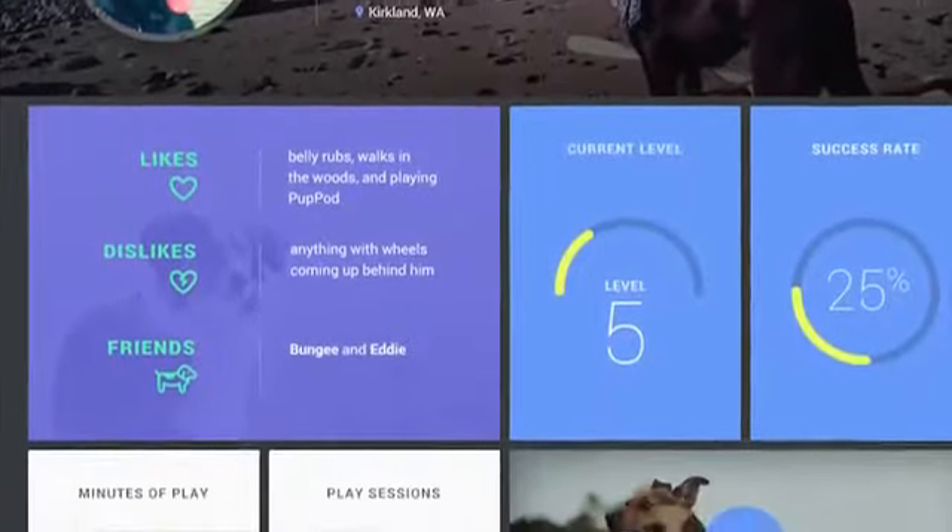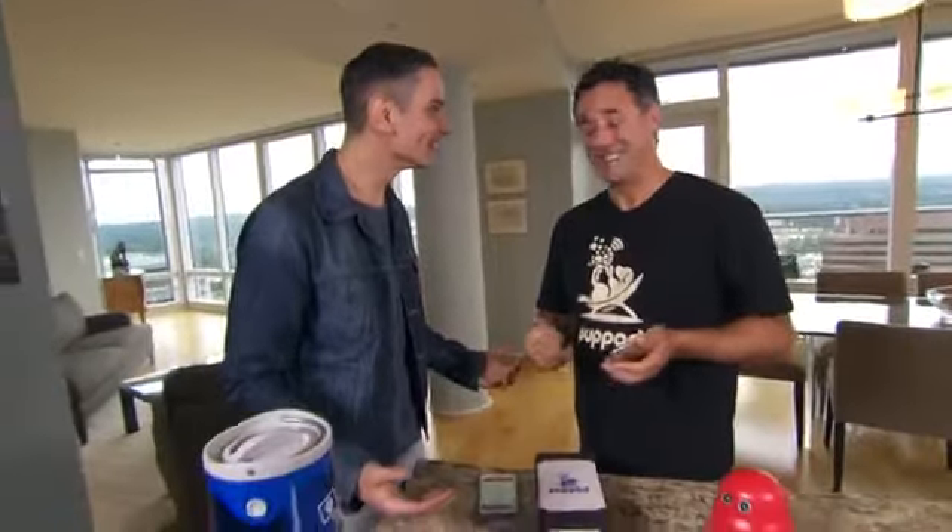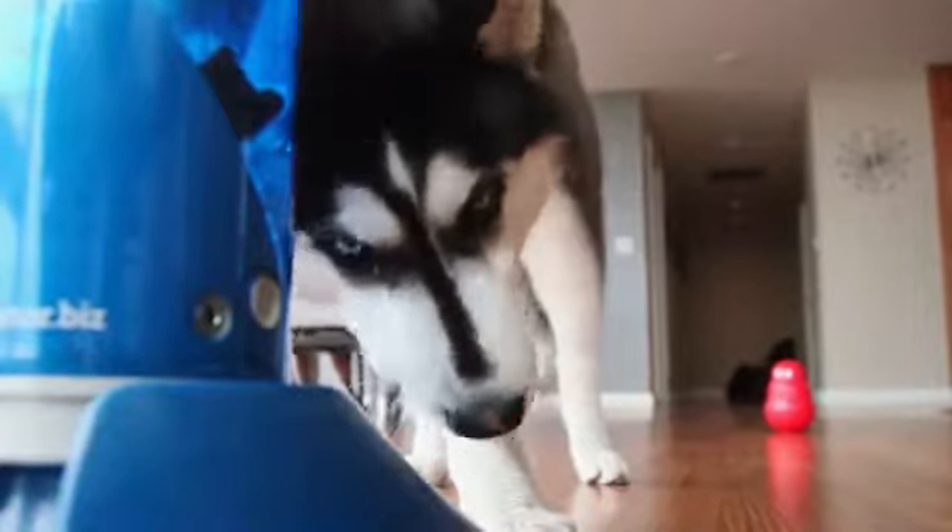That's the coolest — you've gamified pet interaction when you're not even there. So it's a game for the human, and it's a game for the dog. Sounds to me like everybody wins.